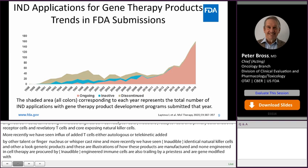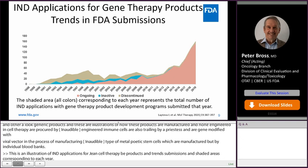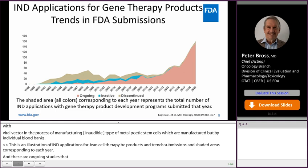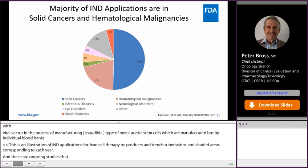This is an illustration of the IND applications for gene therapy products and trends in FDA submissions, with the shaded area corresponding to each year. These include ongoing studies, inactive studies, and discontinued studies. You can see that ongoing studies have increased substantially in the past 10 years. The trend in IND applications sponsored by academic or commercial entities shows an almost logarithmic increase, especially in commercial INDs, over the past 10 years.